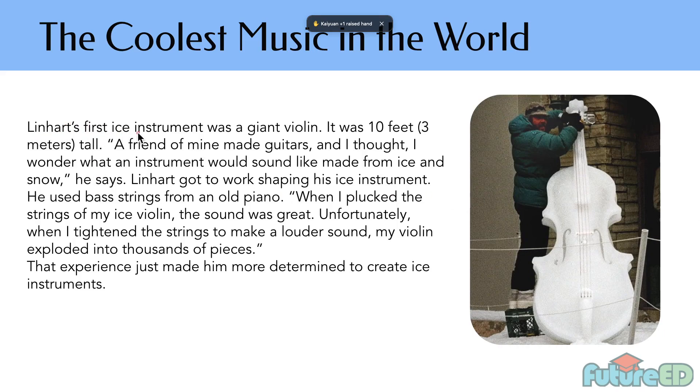That experience just made him more determined to make ice instruments. So over here it says his first instrument was a giant violin — almost as tall as himself, like 10 feet or 3 meters. The way he started creating ice instruments is when his friend made guitars and Tim was curious about how an instrument made of ice would sound. It exploded when tightened, but that was just a little bump — it just made him more determined. So there's his little inspiration.